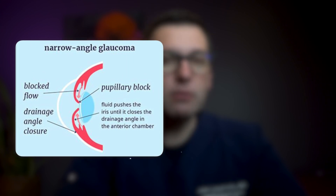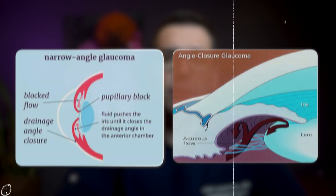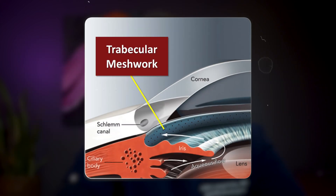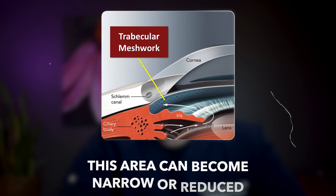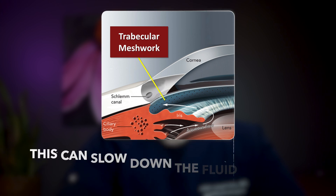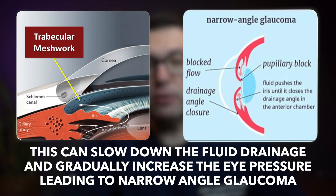This treatment can be instrumental in preventing acute angle closure glaucoma, helping maintain healthy vision for those at risk. Before exploring the specifics of the LPI procedure, it's important to understand narrow angle glaucoma and angle closure glaucoma. These are types of glaucoma where the angle between the iris and the cornea — which has a drainage system called the trabecular meshwork — can become narrow or reduced, slowing fluid drainage and gradually increasing eye pressure, leading to narrow angle glaucoma.